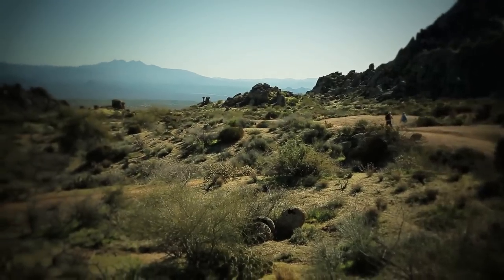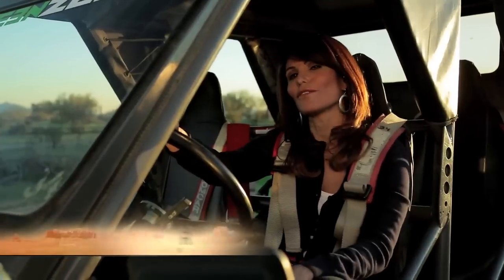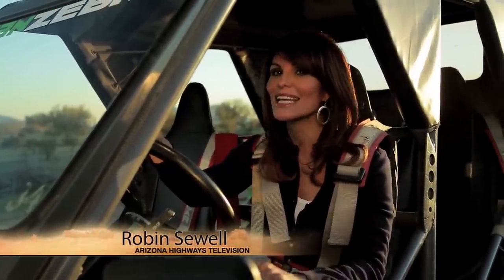Hiking like we just did earlier on Tom's Thumb Trail is just one way to enjoy our gorgeous Sonoran Desert. But if you are looking for an action-packed adventure, then I would suggest we take a tour on the Green Zebra. Check it out.